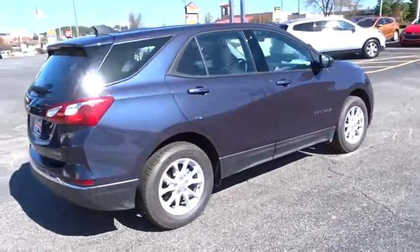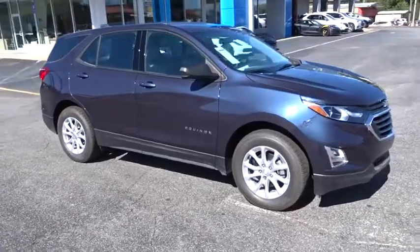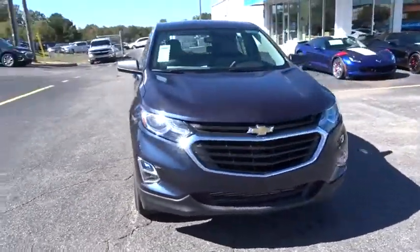Stability control. Traction control. Steering wheel audio control. Backup camera. Keyless entry. Anti-lock braking system. Bluetooth. Adjustable steering wheel.